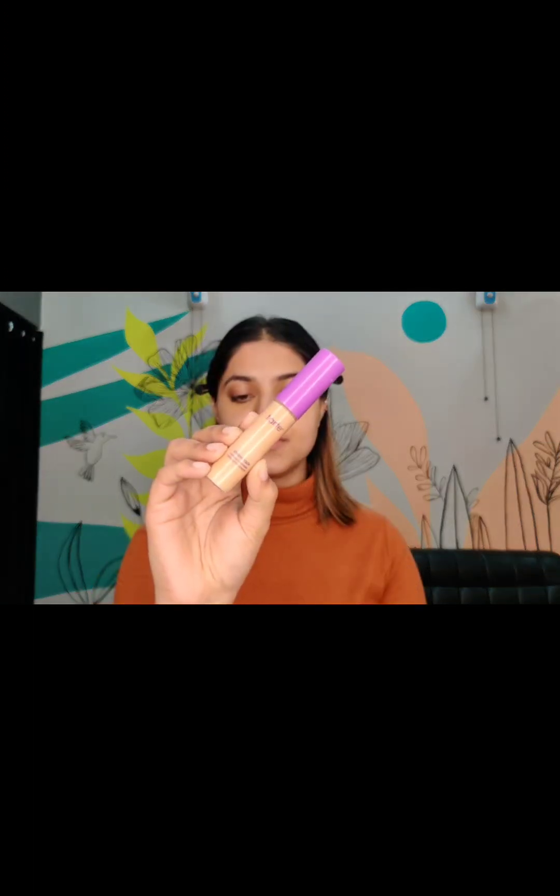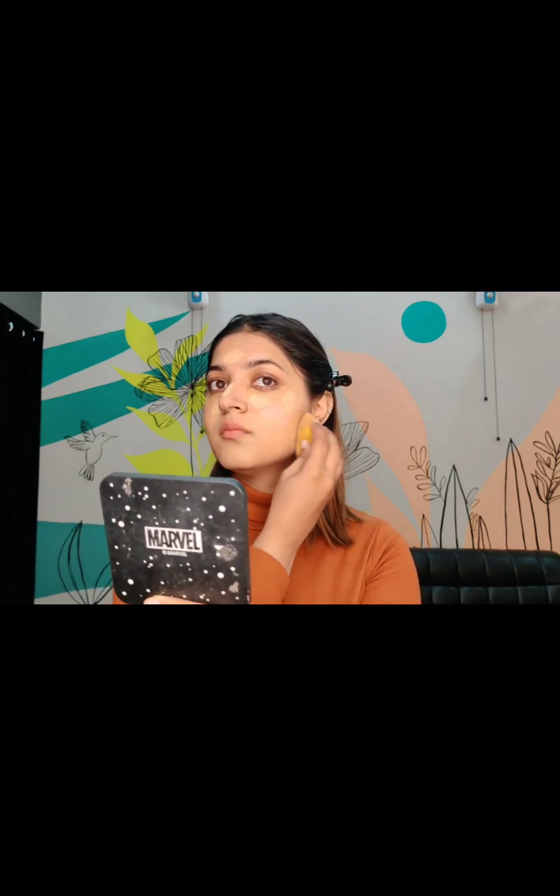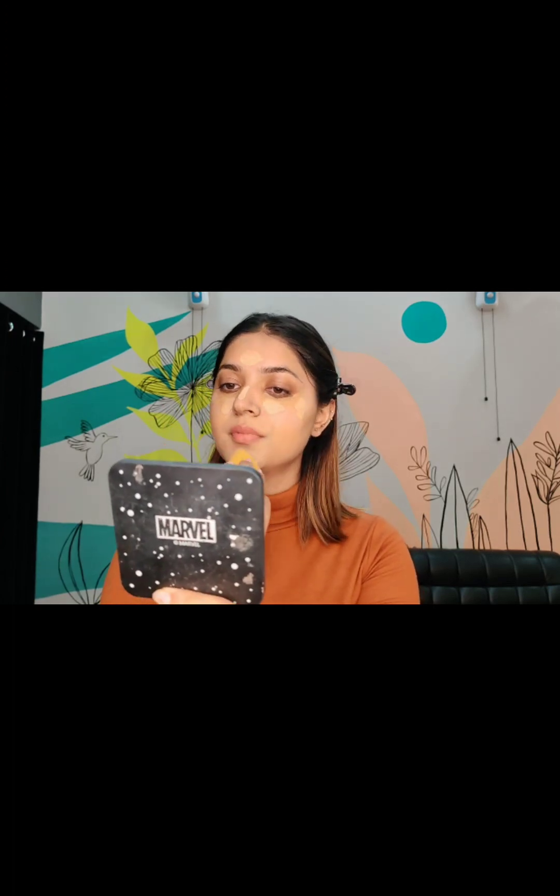Now I'm taking the concealer which matches my skin tone. I'll blend both concealers to create the base. I will not use any foundation for this makeup look because it is an everyday kind of makeup look for winters, so it should be very minimal. Only two concealers will do the job — the darker one will cancel out the darkness, and the lighter one which matches my skin tone will make the makeup base.